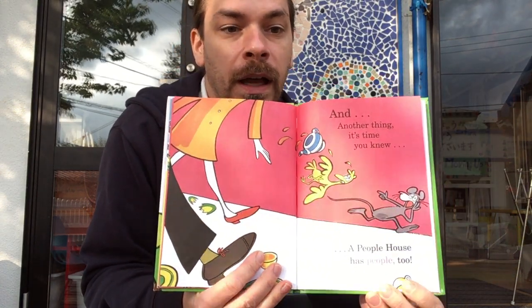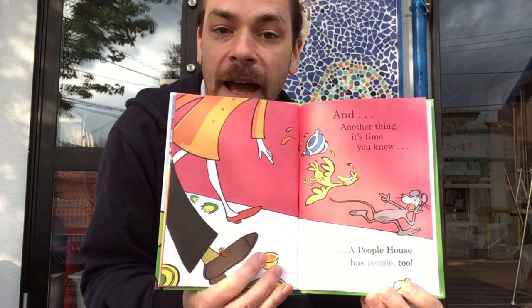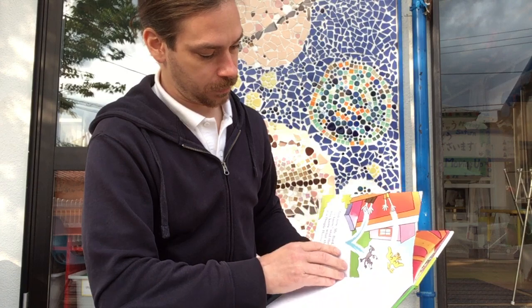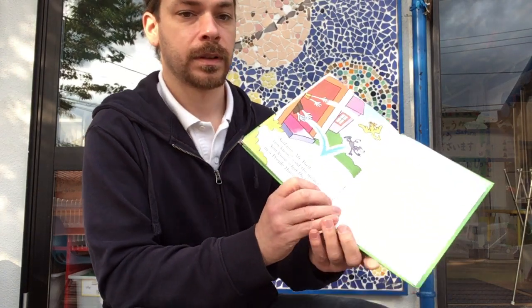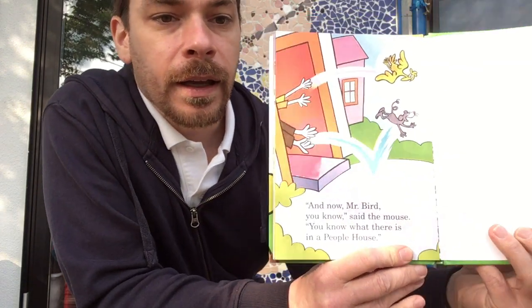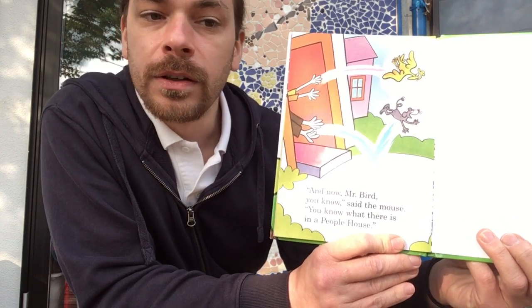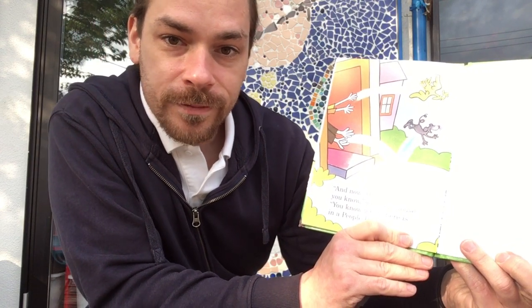And there's another thing. It's time you knew. A people house has people, too. And now, Mr. Bird, you know, said the mouse, you know what there is in a people house.